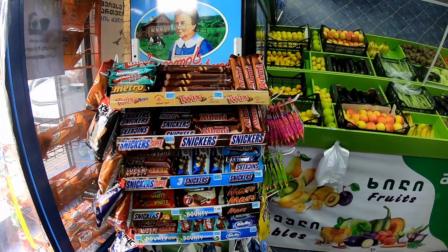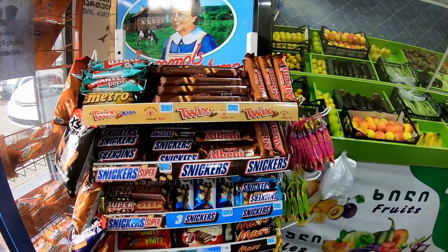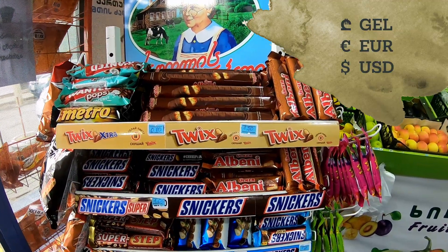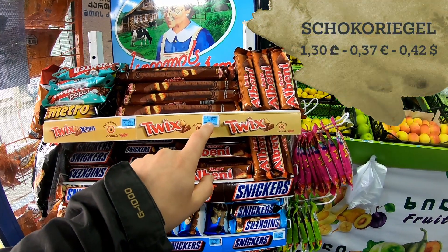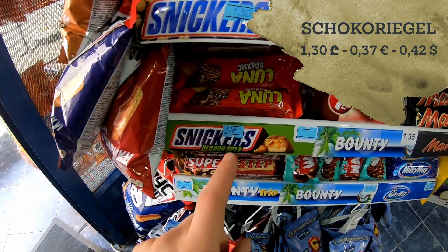So I guess you guys are curious about the prices. I am going to tell you the price in lari, and in the upper corner we are going to show you the price in US dollar and in euro. The sweets here are like one lari and 30 tetri, and one lari and 40 tetri.